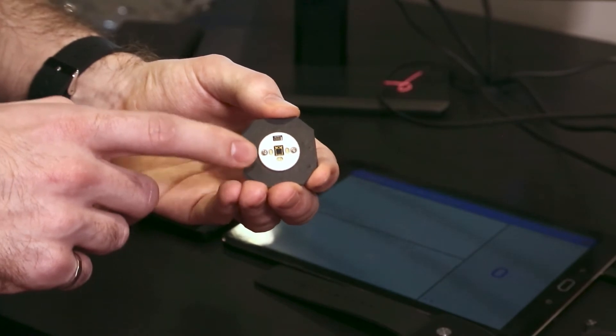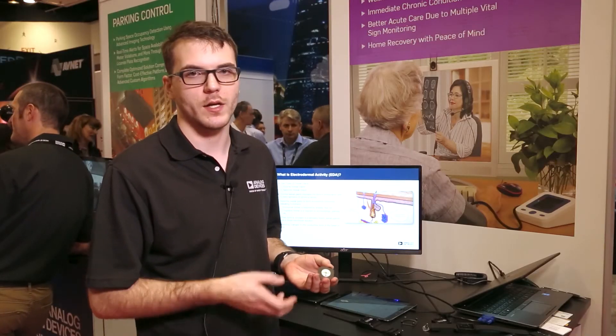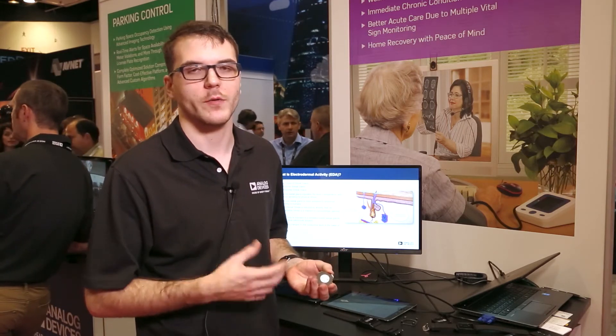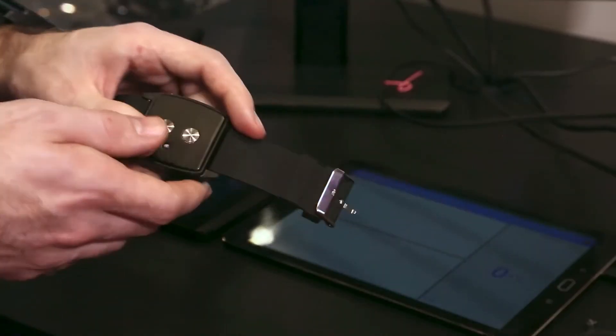We have an optical heart rate sensor. What this does is it shines some light into your skin and measures the amount of light that comes back, and using that we can measure your blood flow and determine your heart rate.